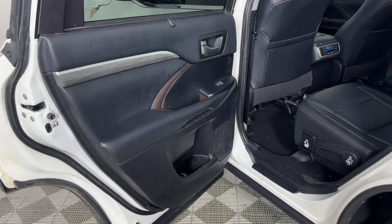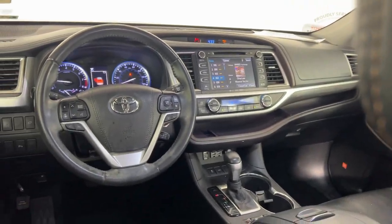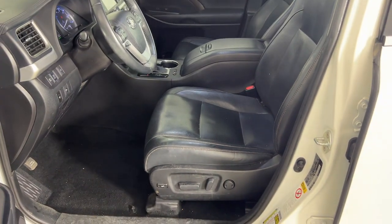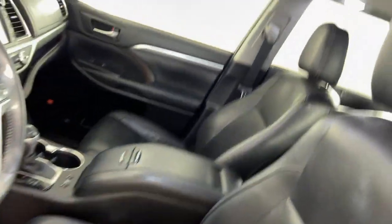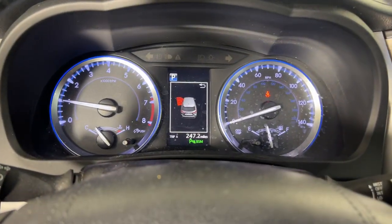These are just some of the great options this vehicle comes with: heated and/or cooled front seats, navigation system, keyless entry, sunroof/moonroof, heated driver's seat, backup camera, fog lamps, satellite radio, and power liftgate.